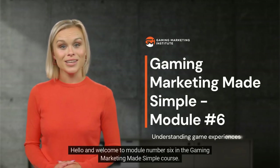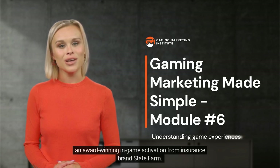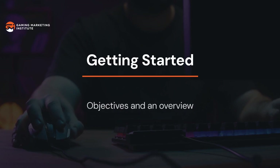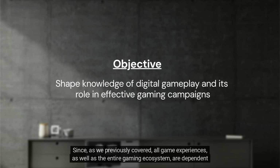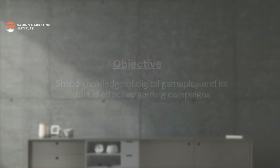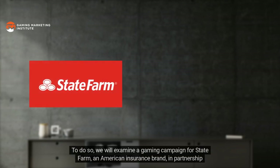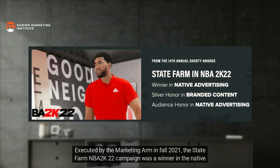Hello and welcome to module number six in the Gaming Marketing Made Simple course. This learning module focuses on game experiences and how to think about digital gameplay by dissecting an award-winning in-game activation from insurance brand State Farm. All game experiences as well as the entire gaming ecosystem are dependent on in-game touchpoints — a powerful tactic for effective gaming campaigns. We will illustrate the three tenets of gameplay that all in-game touchpoints must resonate with, examining a gaming campaign for State Farm in partnership with Take-Two Interactive's NBA 2K franchise, executed in fall 2021.